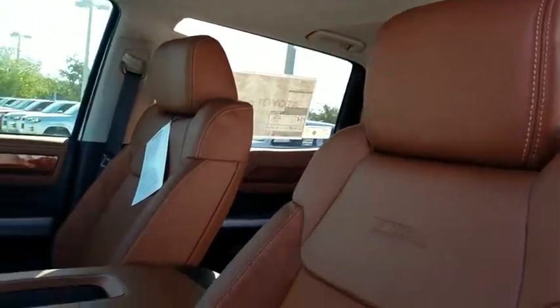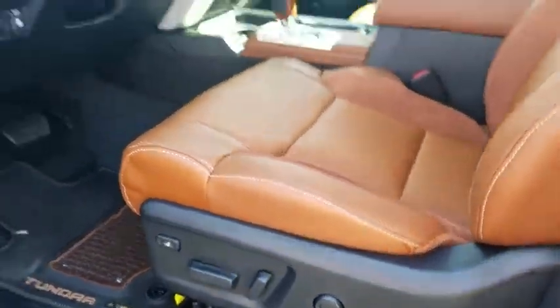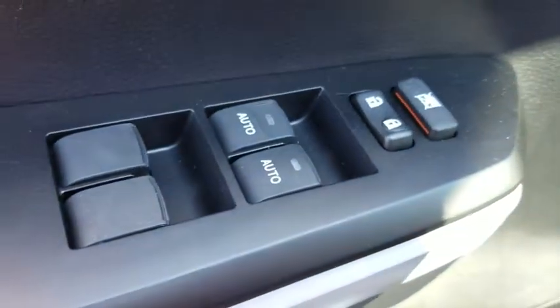With a towing capacity of up to 10,000 pounds and a payload capacity of over 2,000 pounds, the Tundra is the perfect mix of power and efficiency. Here are some of this vehicle's great options.